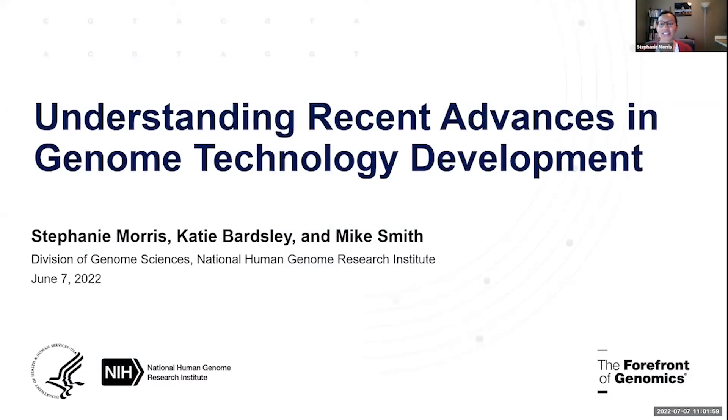Welcome everyone to the first virtual outreach symposium of the NHGRI Genome Technology Program, Understanding Recent Advances in Genome Technology Development. I'm Stephanie Morris, a Program Director at NHGRI and part of the management team for the Genome Tech Program, which also includes Katie Barsley and Mike Smith.